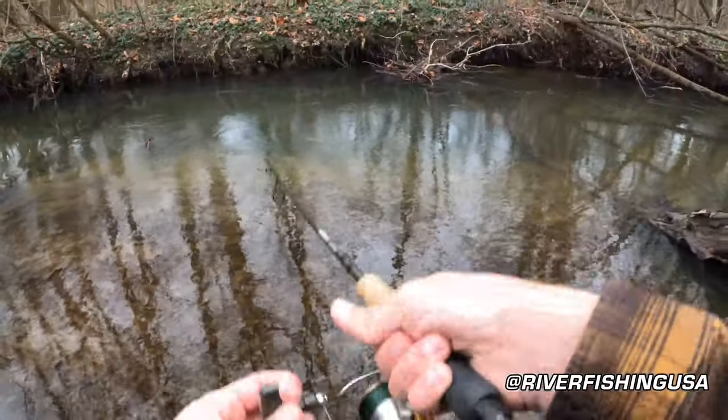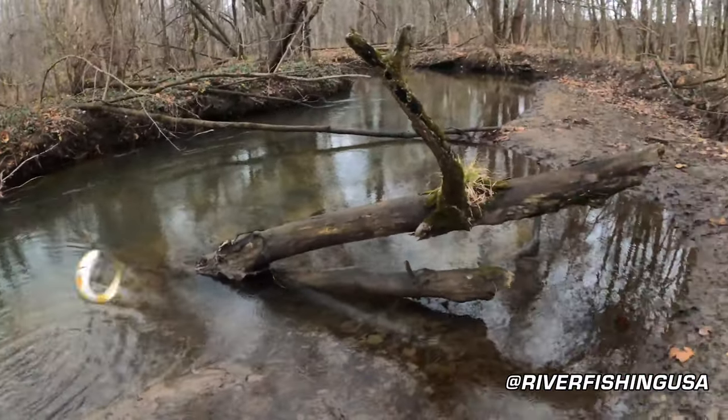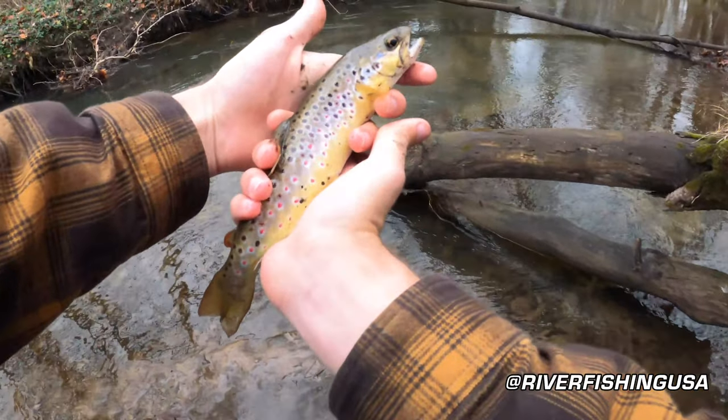I hooked my biggest trout ever and unfortunately it got away. However, it inhaled this thing the second it hit the water. In spring and fall you will probably do very well with one of these small black spinners — they're just awesome.